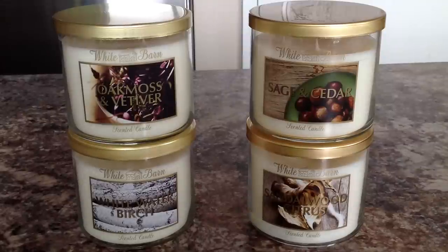Hello everyone, I've got a review for you today of four brand new test scents from Bath & Body Works White Barn Candle Company.